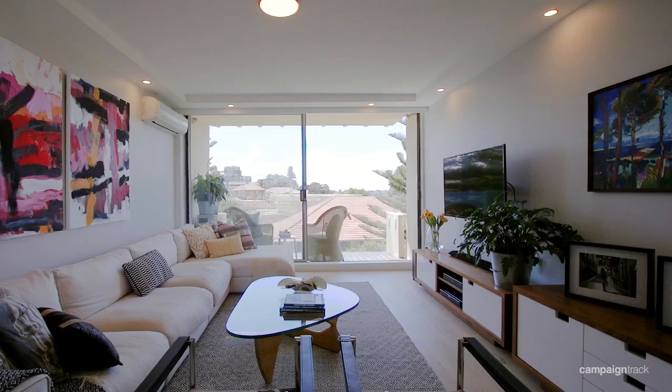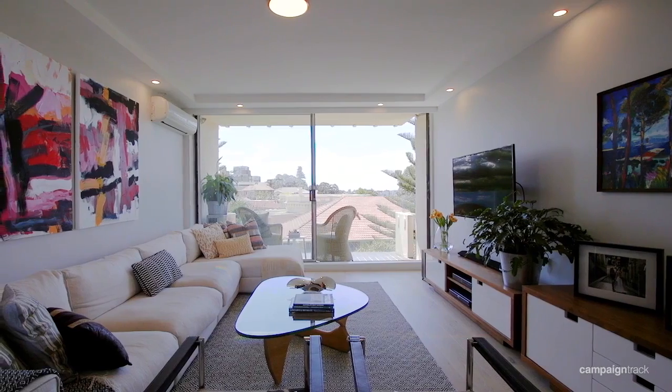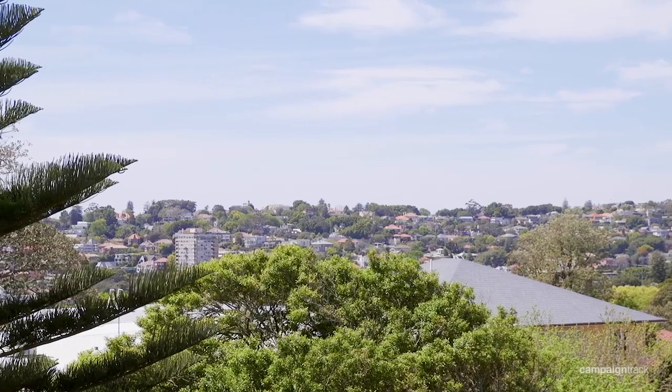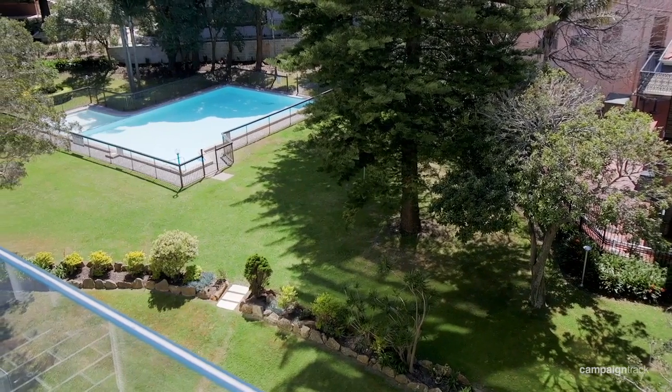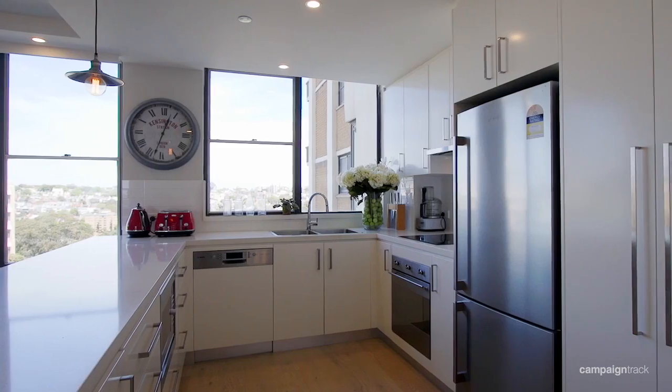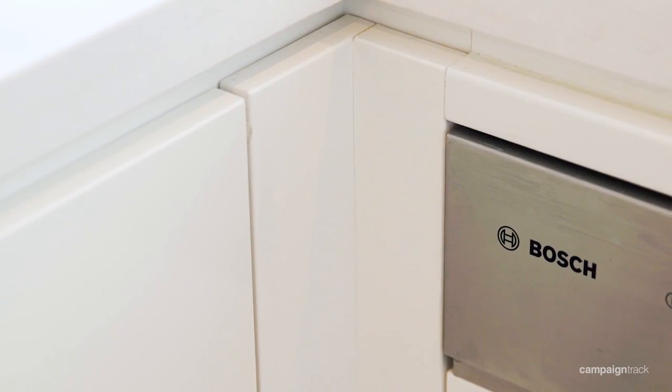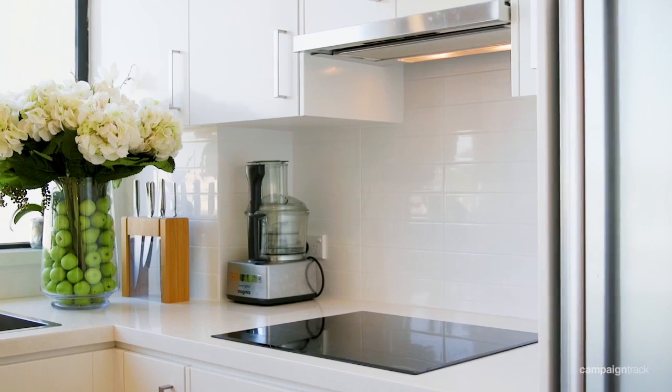With its wall of glass and large sliding door to the balcony, there's plenty of room for family and friends to relax in the living room and to enjoy the delightful and peaceful outlook over the building's estate-like landscaped grounds. The sleek kitchen is expertly designed with quality fittings and masses of bench space.